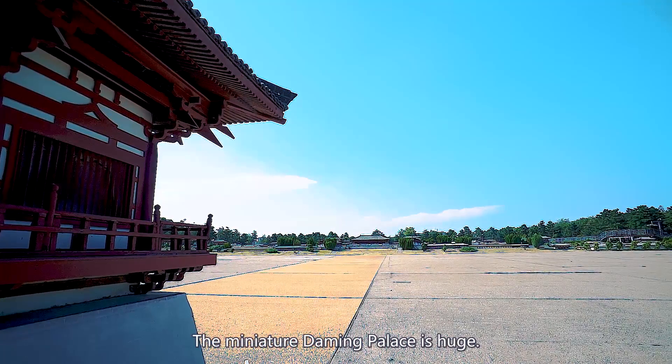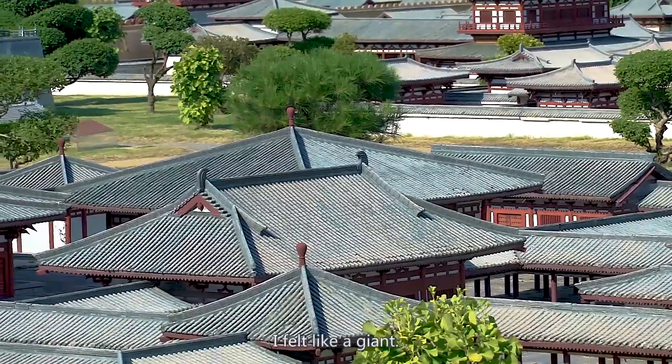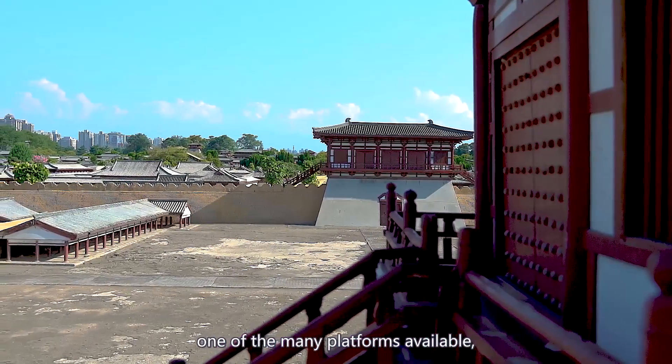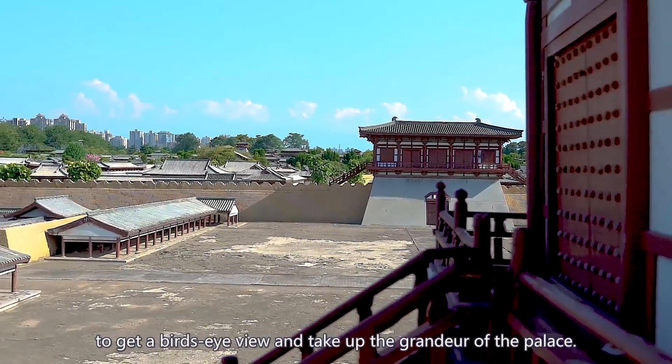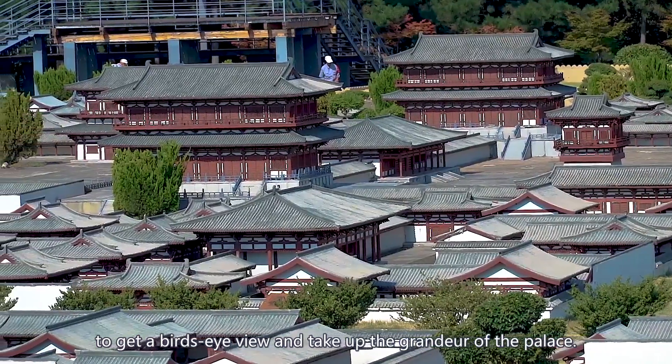The miniature Daming Palace is huge. Standing next to the mini Daminggong gate, I felt like a giant. For a good view of the entire palace, go to one of the many platforms available to get a bird's eye view and take in the grandeur of the palace.